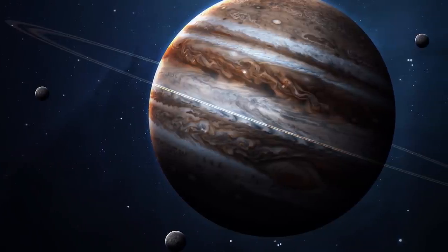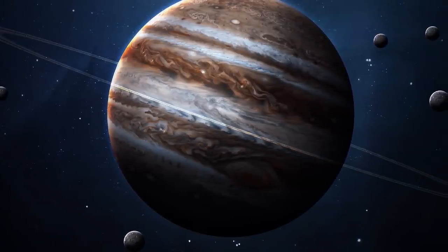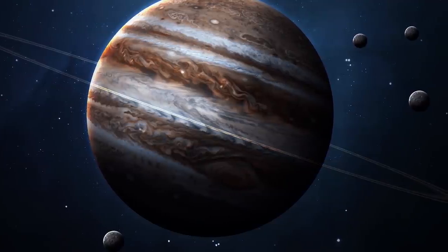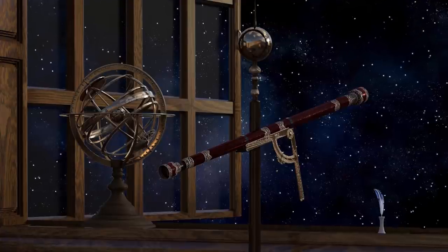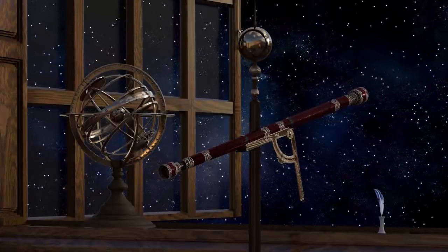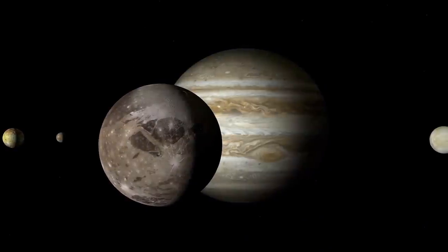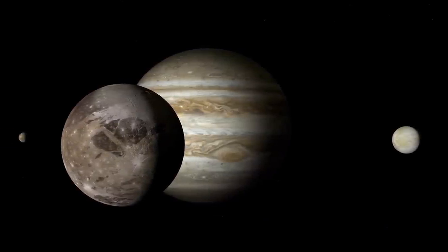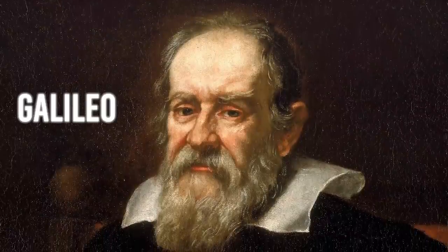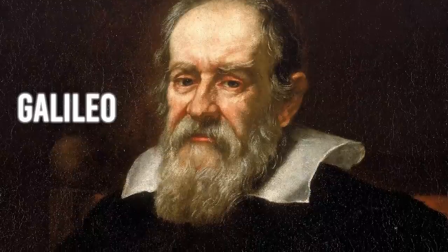To be fair, Jupiter actually has something like 80 moons orbiting around it — it is like the king of the moons in our solar system — but the most well-known are Io, Europa, Ganymede, and Callisto. Just imagine it: it's 1610 and you point your telescope at the sky and find the first evidence of moons besides Earth's moon, orbiting around another planet. What would you do if you were Galileo? Do you think you could believe your eyes? I think I would have started to cry.